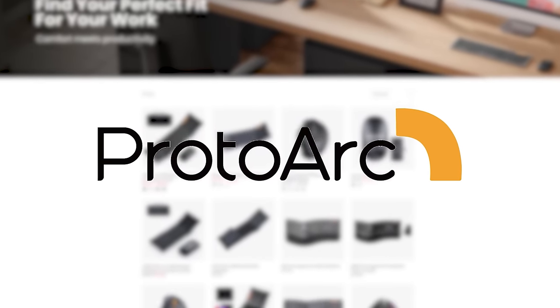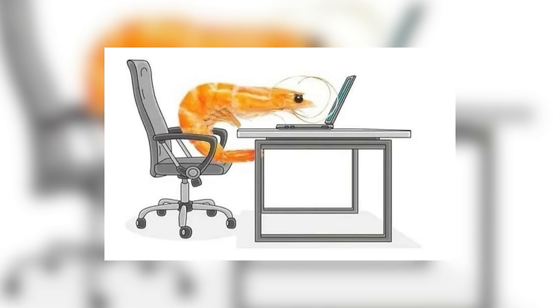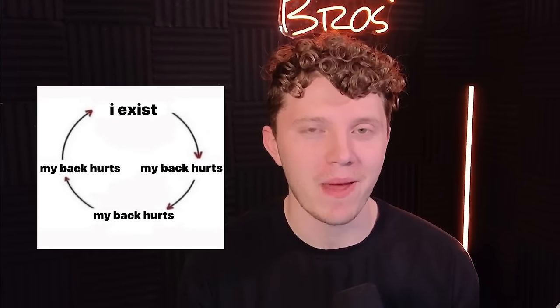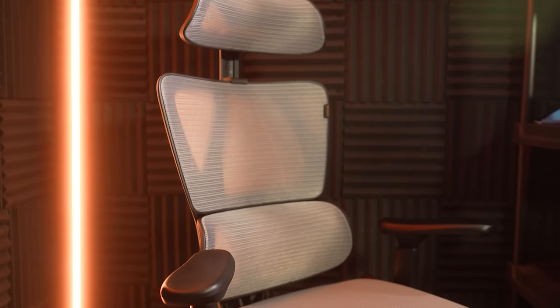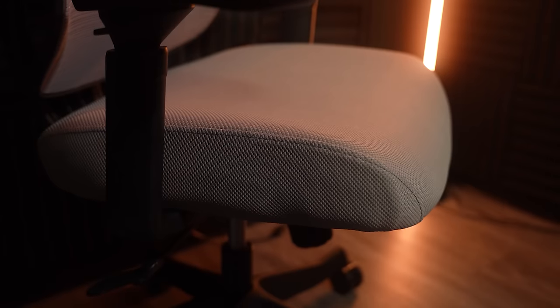Today's video is brought to you by ProtoArc. The average gamer spends hours a day in their gaming chair, and these hours add up to over a thousand hours yearly. What's important when spending so much time sitting is finding a chair that not only looks good and feels good, but also won't give you chronic lower back pain in your 20s. Introducing the ProtoArc Ergo Chair 100 — it has all the features you could possibly want to support long sessions at your setup, and it does it without breaking the bank.